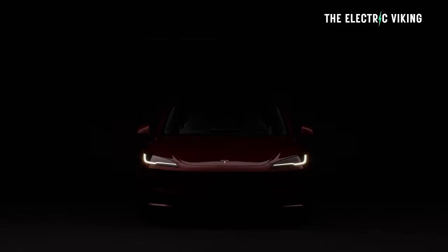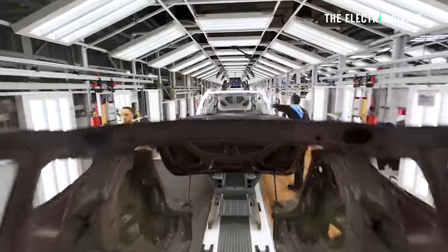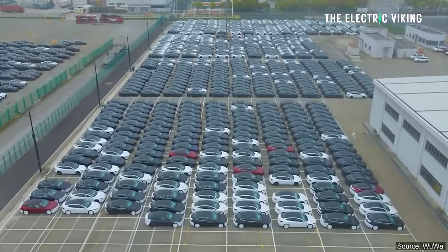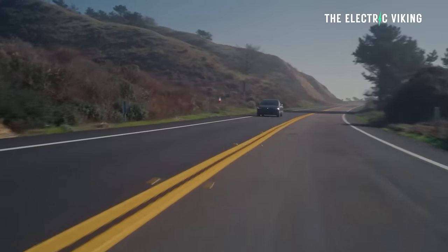A lot of people have been waiting for the new Tesla Model 3 Ludicrous — it's going to be much better than the previous Model 3 Performance. It looks like mass production has begun; there are right-hand drive Model 3 Ludicrous vehicles spotted being shipped out of China. Hello, welcome to the channel, I'm Sam Evans, you're watching The Electric Viking. I'm excited about the Model 3 Ludicrous — I don't think I'll own one, but I'd love to drive one. The performance is probably a little too much for me — I get a bit carsick — but it would be a lot of fun.